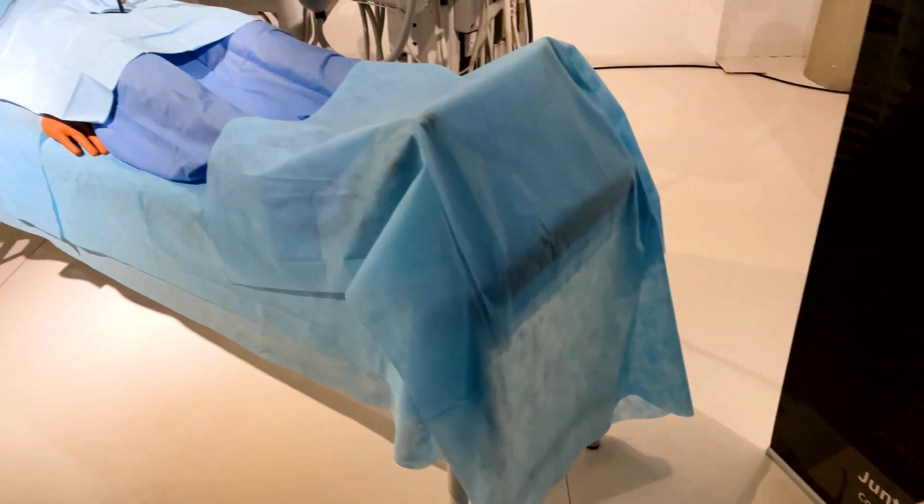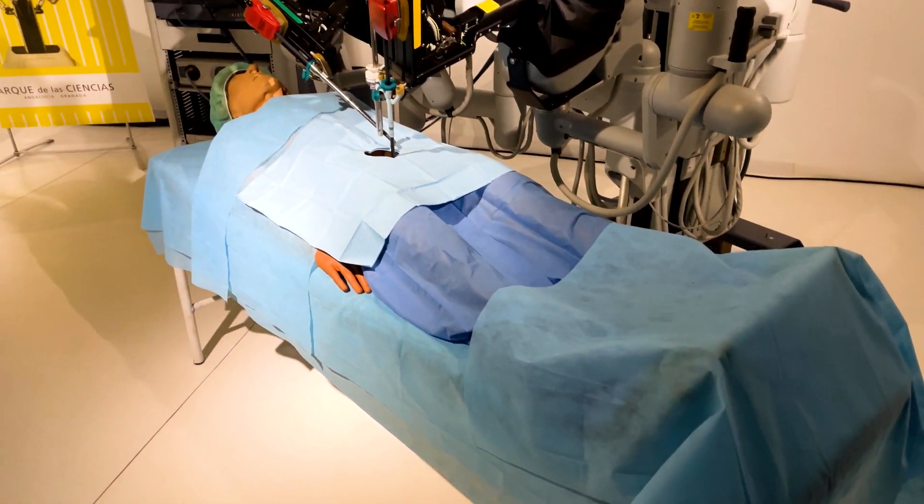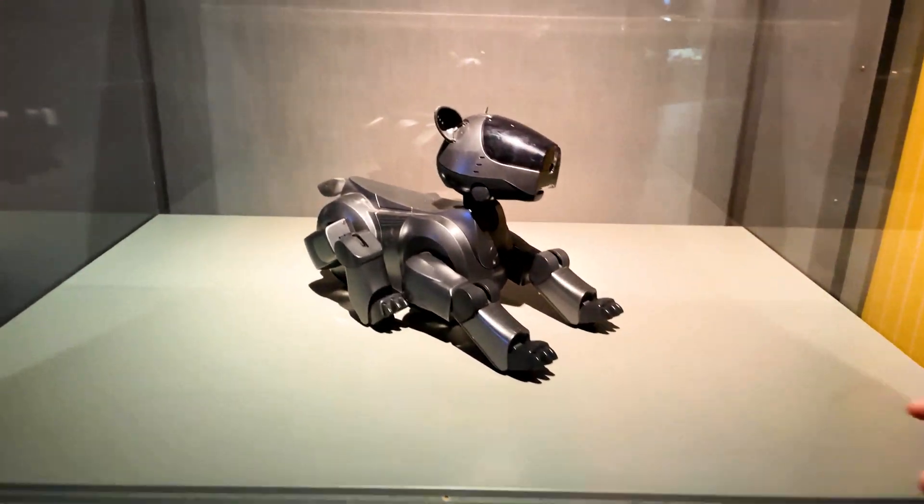Robotics is very useful in healthcare, especially in surgery. And RoboDog could even be your pet.